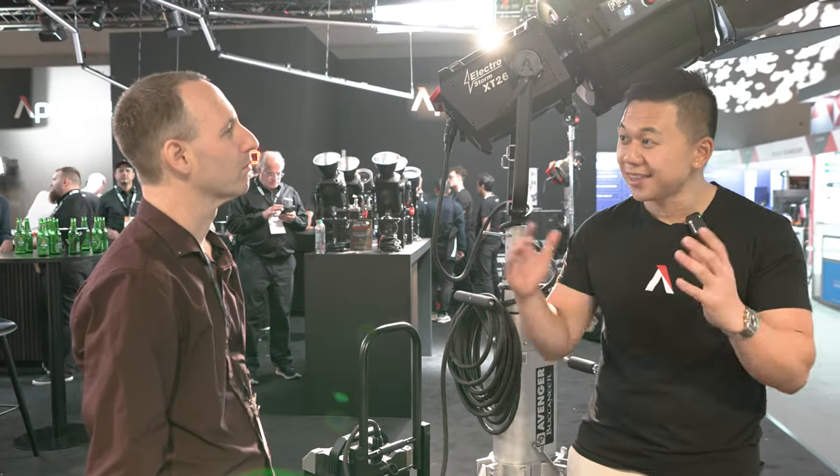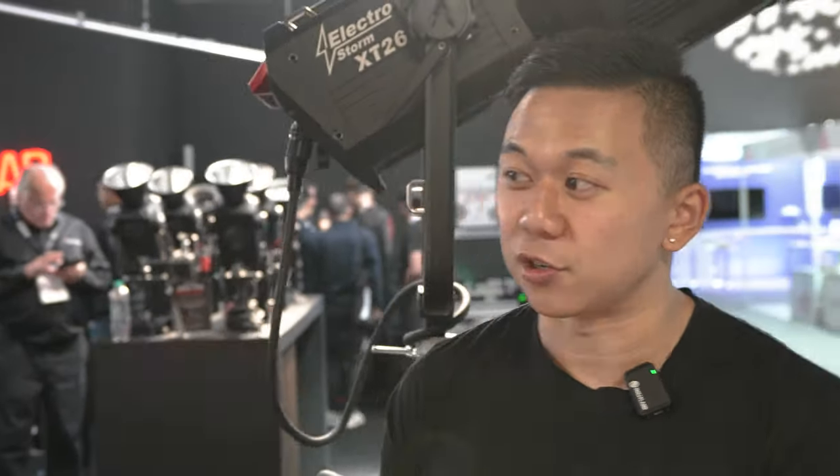Next to us we have the XT26. The X stands for crossfade — that's the bicolor control you're used to seeing. But the T is the new addition: it stands for tint control. This uses a WWG LED system, meaning it's bicolor or dynamic white with CCT control through 2700K to 6500K, as well as green/magenta shift control.